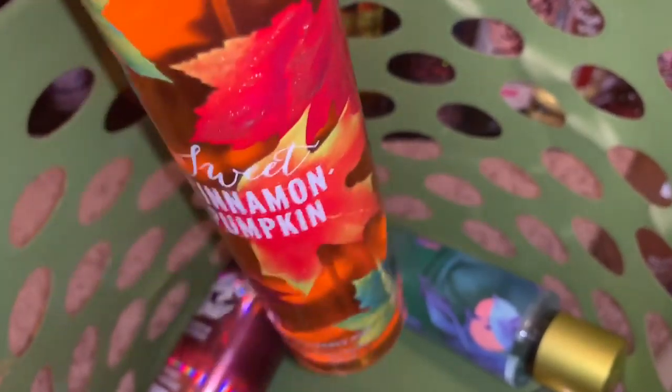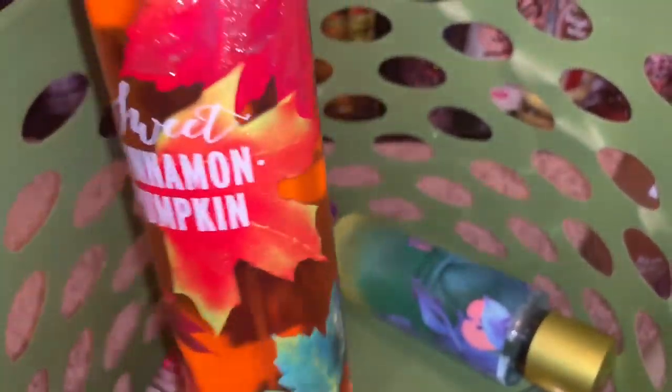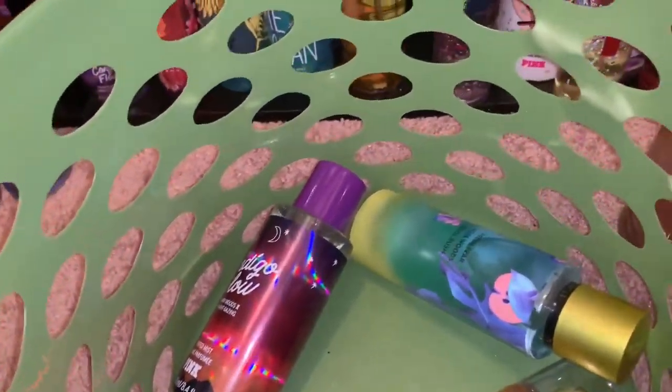The next thing I'm decluttering is Sweet Cinnamon Pumpkin — I just don't like the cinnamon and pumpkin mixed together in this fragrance. The other one I had I actually used as a room spray; it works well for that, but on me I really don't like it. This one is on Mercari already and it's from Bath and Body Works.